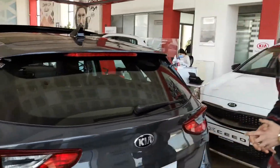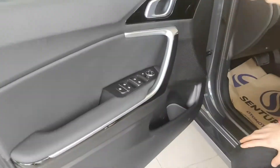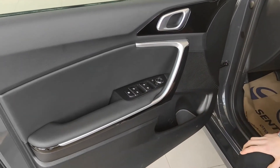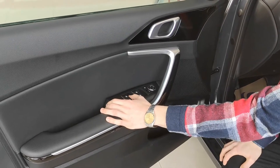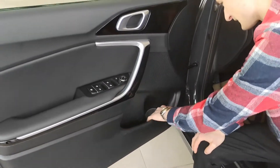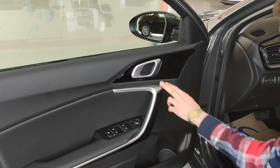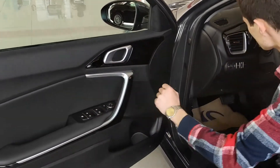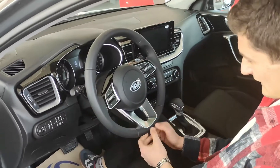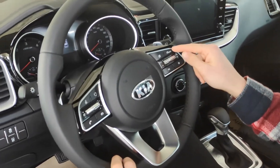Daha bu tarafa geçelim arkadaşlar. Evet arkadaşlar, şurada krom bir açı verimiz, yine piyano black kullanılmış. Burada da krom. Çıtayla piyano black'in birleşimi çok hoş olmuş. Burada arkadaşlar aynalarımız var, ayna otomatik katlanabiliyor buradan, ayna ayarımızı yapabiliyoruz şuradan. Direksiyon sol modellerde sadeyim direksiyonu kullanmış zaten. Şurada krom çıtası var. Burada sesli komut özelliği, çağrı cevaplama, ses açma kısma. Burada hız ayarlama, hız sabitleyici yani.